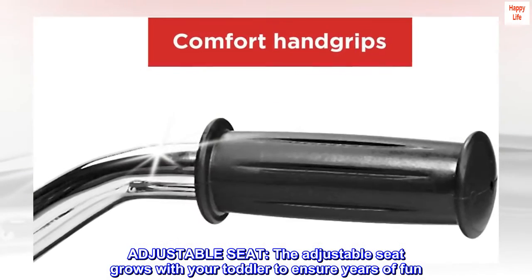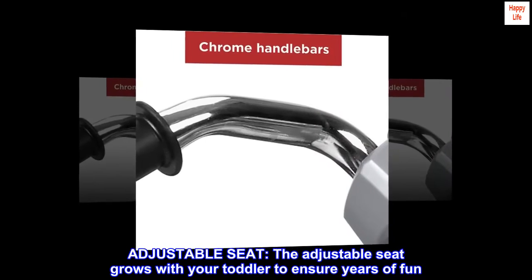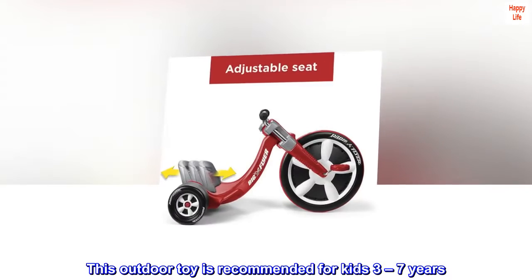Adjustable seat. The adjustable seat grows with your toddler to ensure years of fun. This outdoor toy is recommended for kids 3 to 7 years.